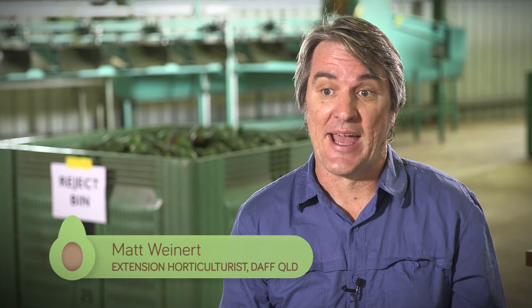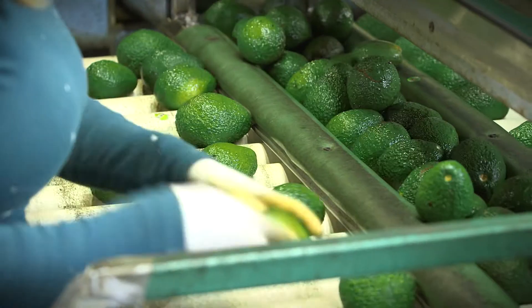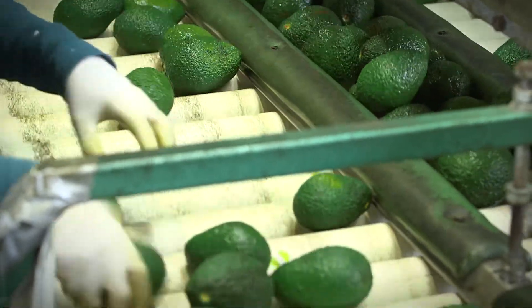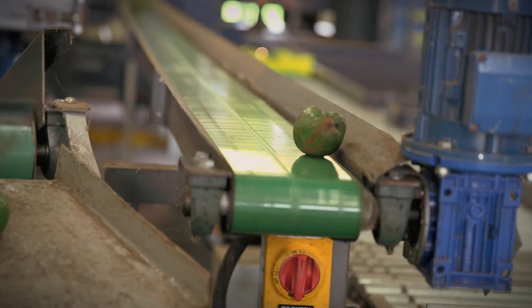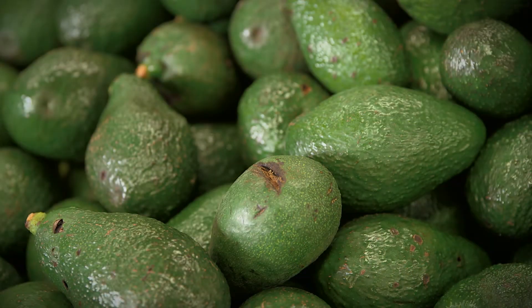Reject Bin Analysis is a very powerful tool for both growers and packers. For the packhouse, it provides really important information on the performance of the graders. If fruit is being overgraded and packable fruit rejected, it signals that staff may need retraining in packing specifications. For growers, data from Reject Bin Analysis shows the level of reject fruit due to specific causes. Once these have been identified, actions can be taken to better manage these issues for the next season.